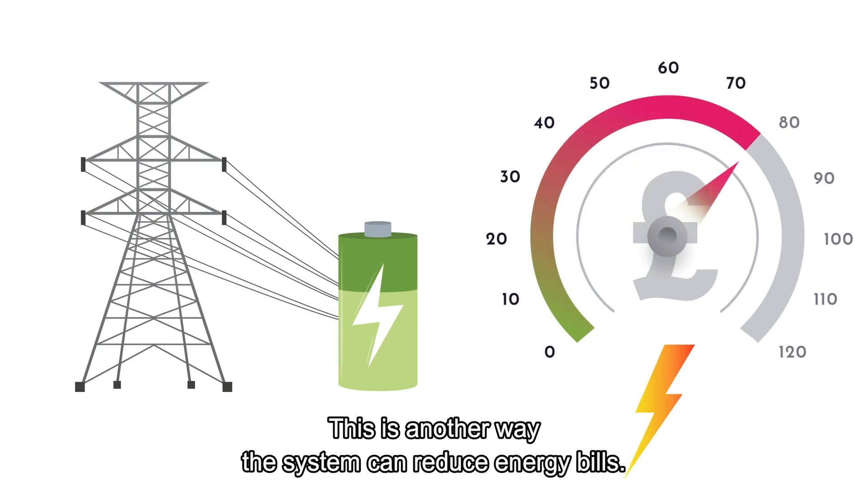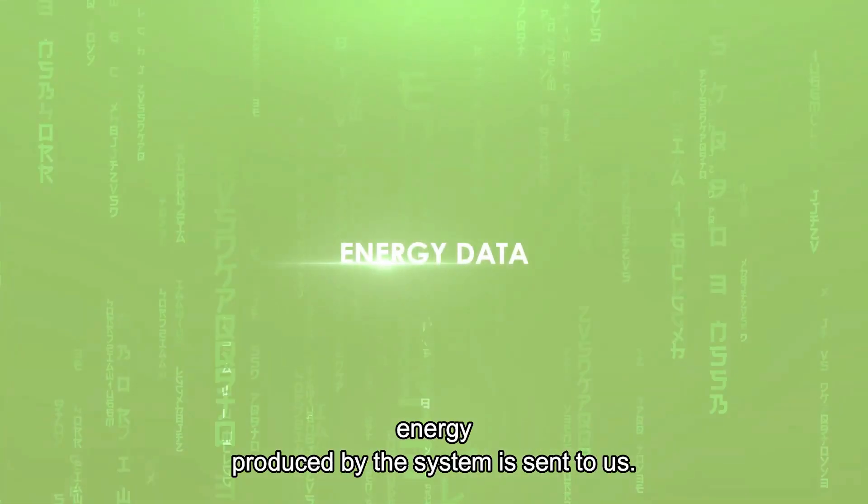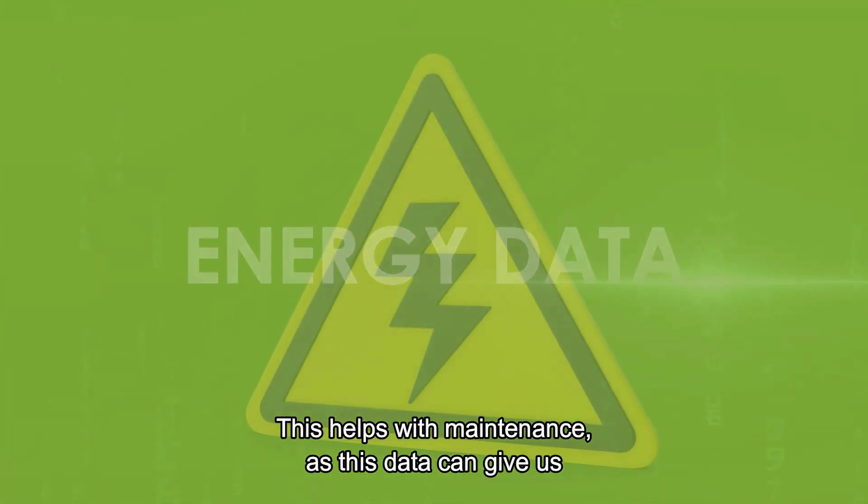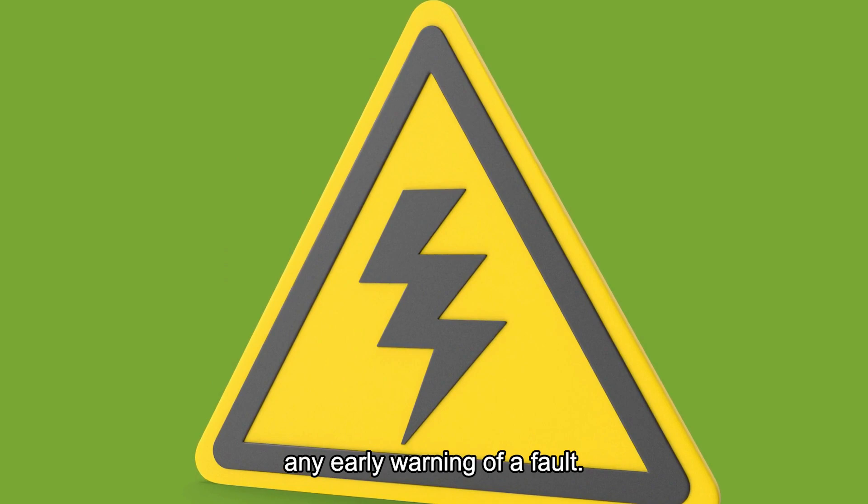This is another way the system can reduce energy bills. Data about the amount of energy produced by the system is sent to us. This helps with maintenance, as this data can give us early warning of a fault.